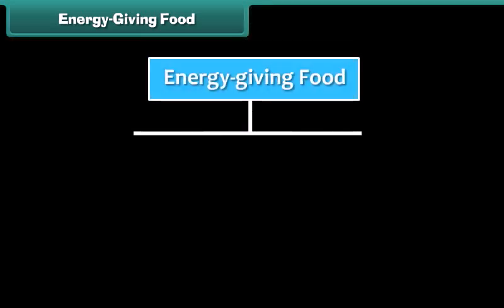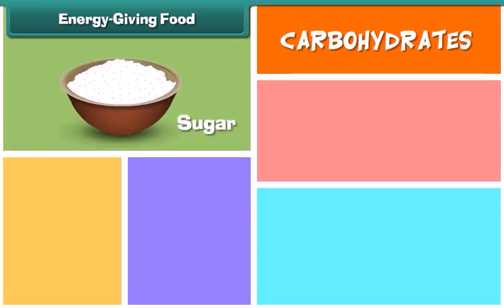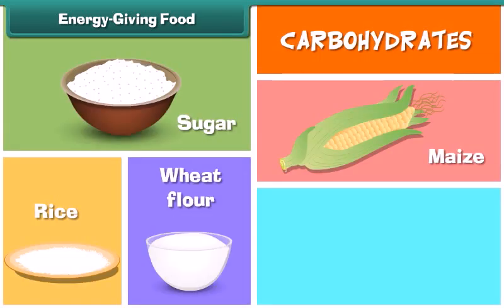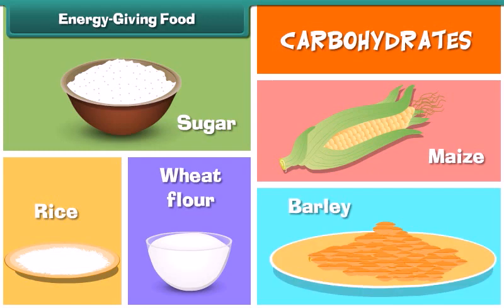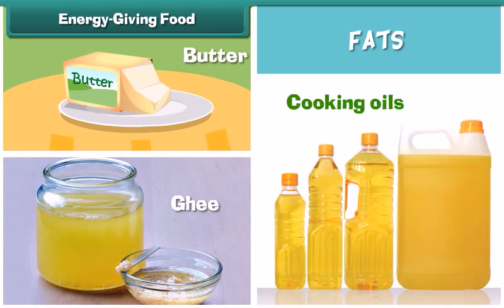Energy giving food is rich in carbohydrates and fats. Sugar and all the cereals like rice, wheat flour, maize and barley are the main sources of carbohydrates. Butter, ghee and all the cooking oils are the main sources of fats.